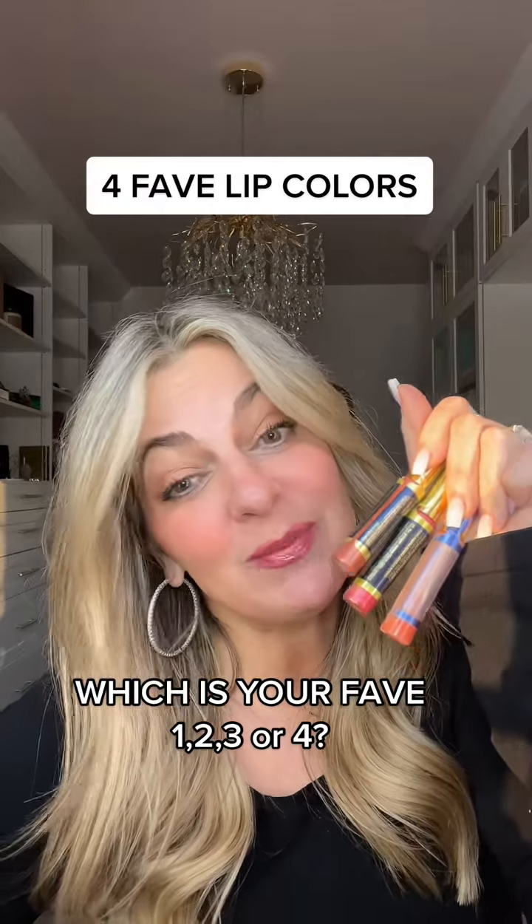So there is your number four. Tell me which one's your favorite in the comments — I am super curious.